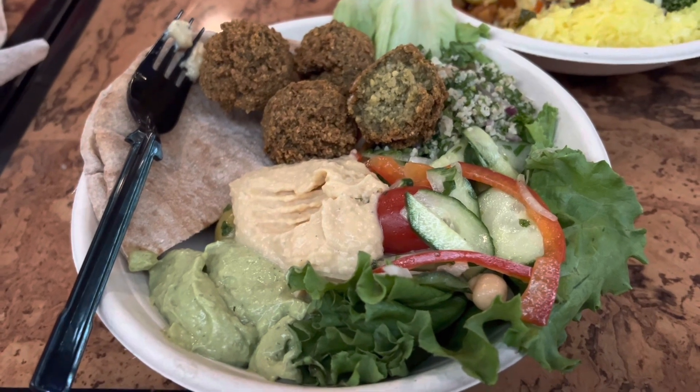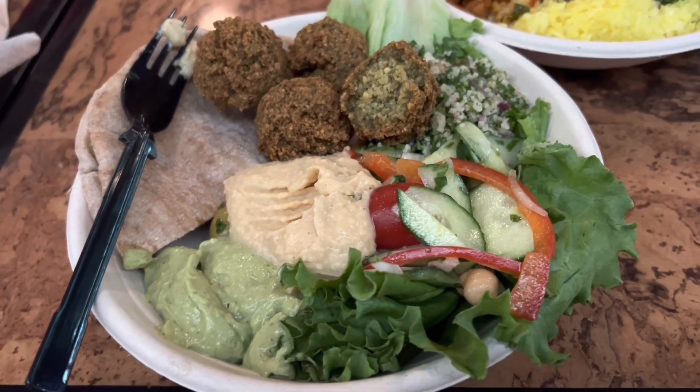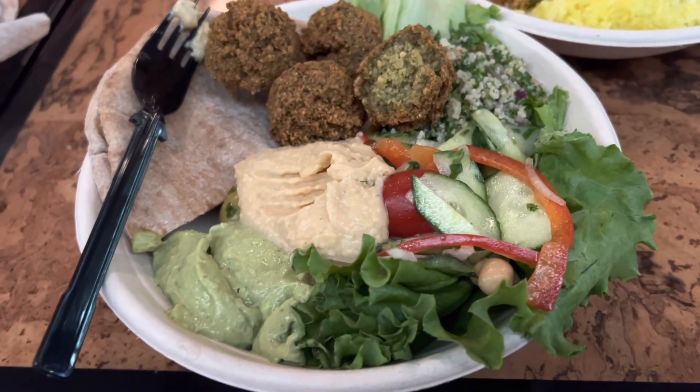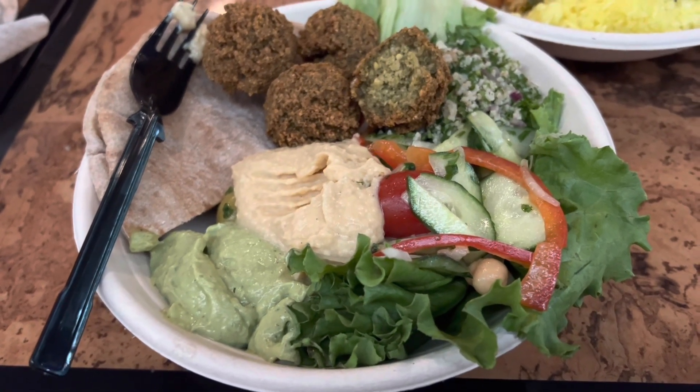The tabbouleh tastes great. The hummus has a very chickpea-forward taste, so it's like house-made — it's not something that's been made for a while and left sitting there. Really delicious.